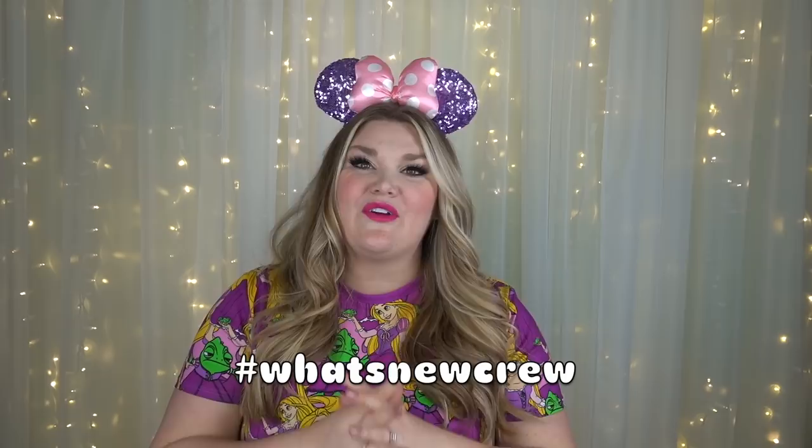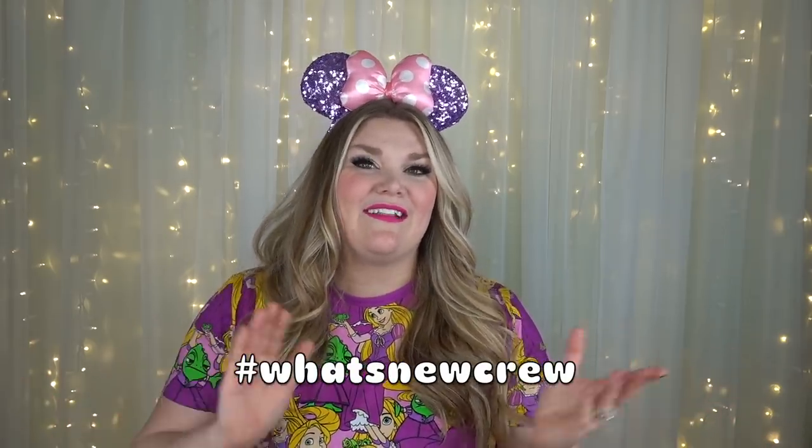I'm so thankful that all of you are here because we have so many fun things to go over today. If you have never seen this series, we do a series called What's New and we go over the monthly releases that Loungefly has. Loungefly is a fandom brand that has all sorts of different products such as bags, purses, pins. They also have Stitch Shop which is their complete collection of clothing and all of it is inspired by certain fandoms.